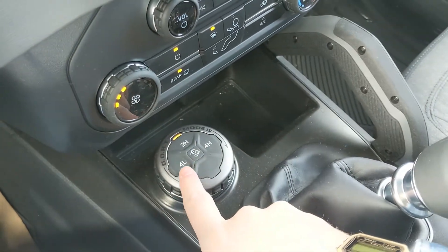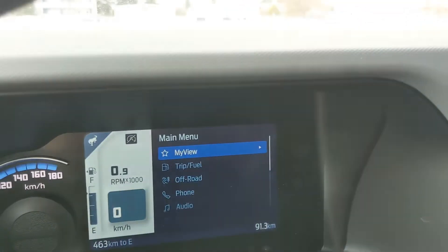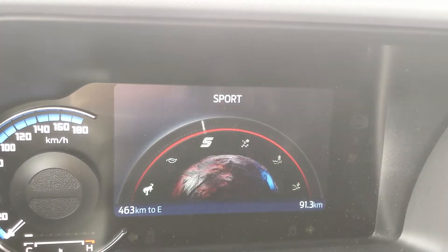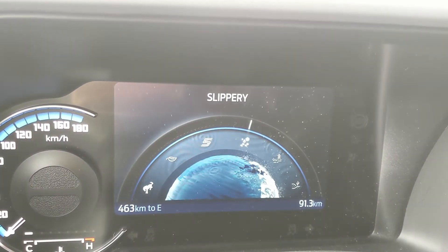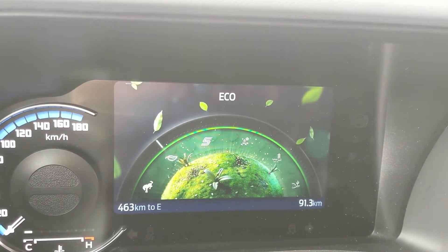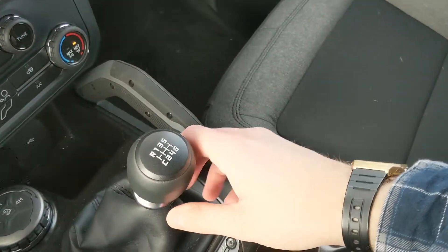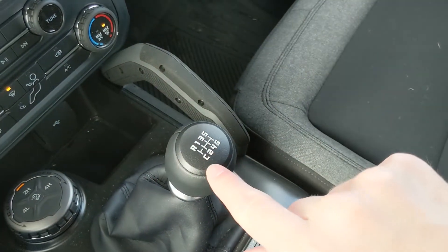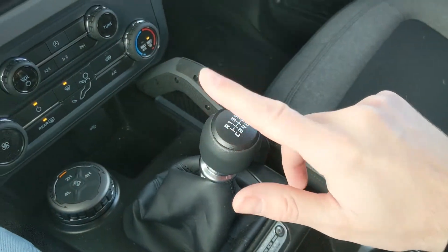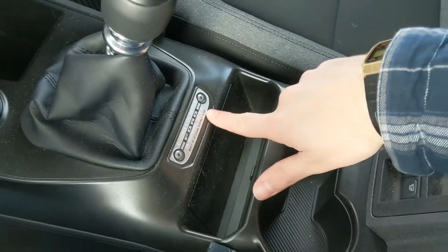Here you have your four-by-four controls for high, low, and hill descent assist in the middle, along with your GOAT mode selector — which stands for Goes Over Any Type of Terrain. The modes include Normal, Eco, Sport, Slippery, Mud/Ruts, and Sand, so you can customize your driving experience. Then you have your manual shifter with reverse and first through sixth, plus the seventh gear which is the crawl gear for off-road conditions.